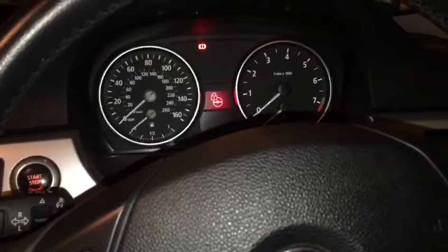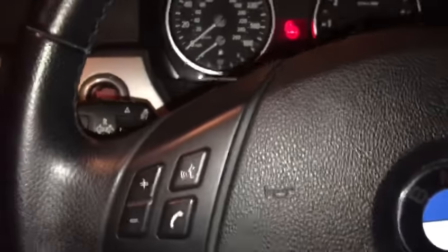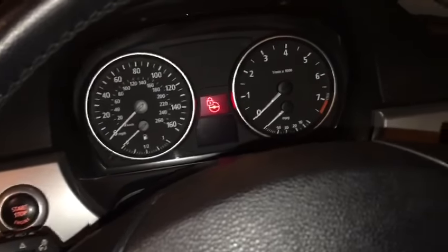This is a BMW 320i 2008. We have a steering lock fault — the car will not start at all. All it will do is turn the handbrake light on and the steering lock light on. So we're going to try to reset it.